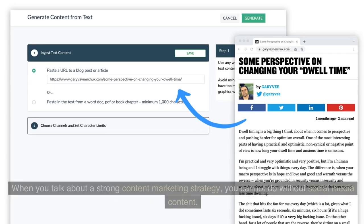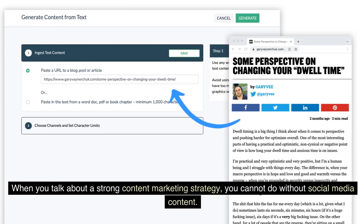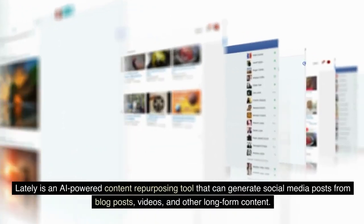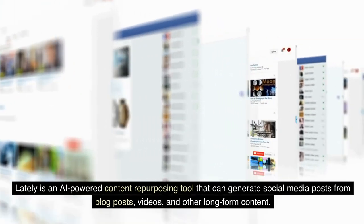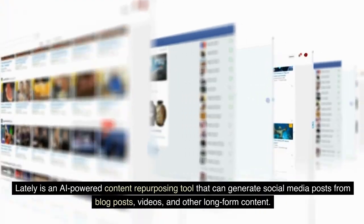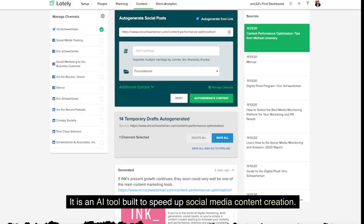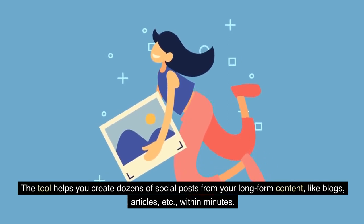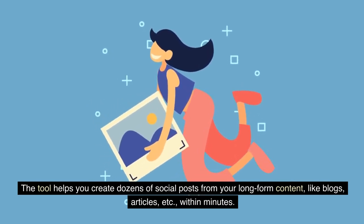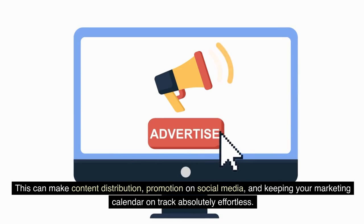3. Lately. When you talk about a strong content marketing strategy, you cannot do without social media content. Lately is an AI-powered content repurposing tool that can generate social media posts from blog posts, videos, and other long-form content. It is an AI tool built to speed up social media content creation. The tool helps you create dozens of social posts from your long-form content like blogs and articles within minutes, making content distribution, promotion on social media, and keeping your marketing calendar on track absolutely effortless.